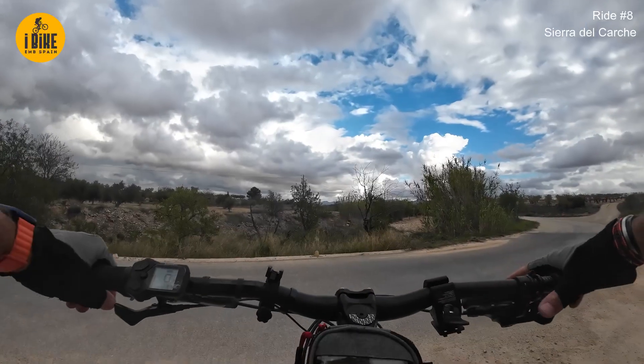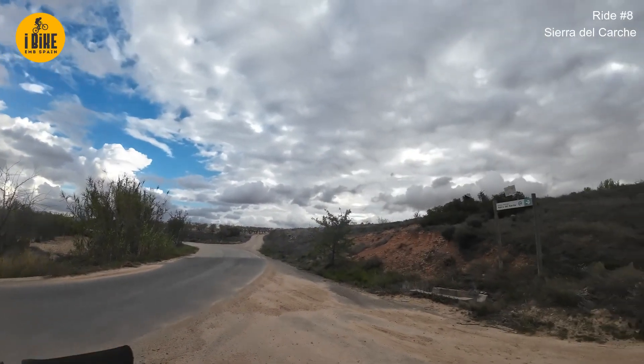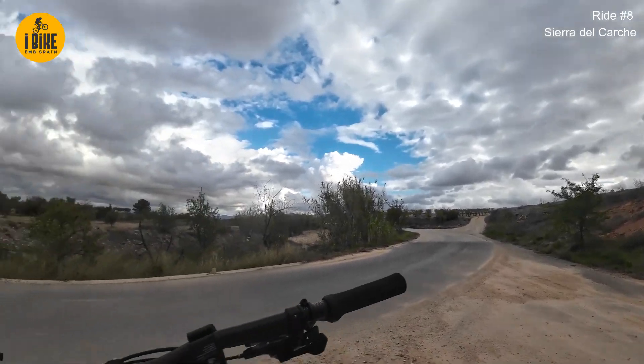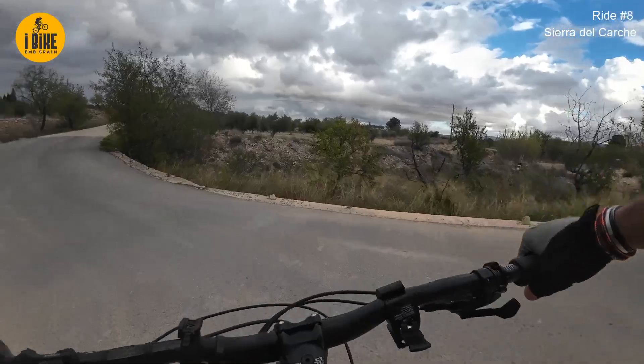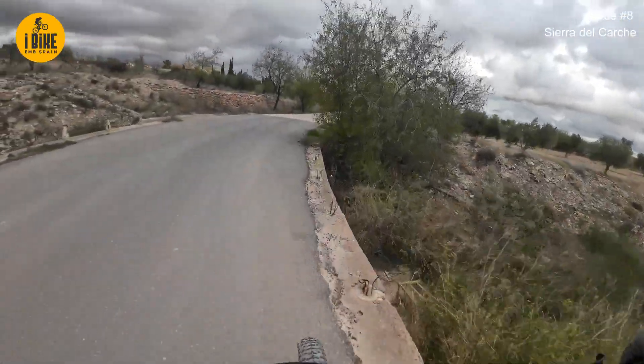27 kilometres and I'm out of the natural park. The first piece of tarmac - I think it's a short piece of tarmac that we must do.